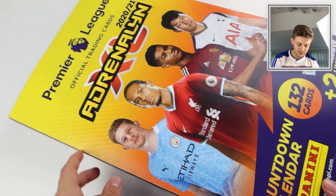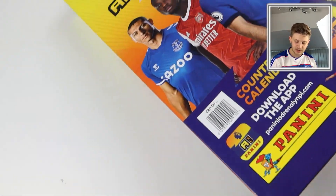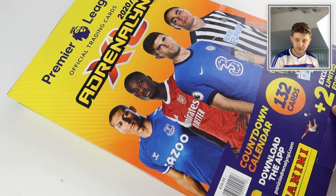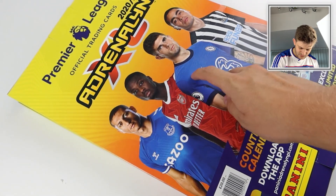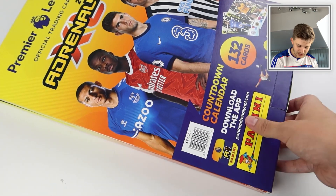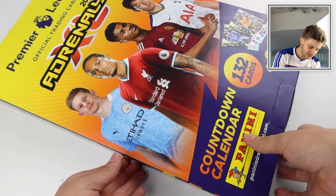On the front it's got De Bruyne, Van Dyke, Rashford and Heung-min Son. On the back it's the other front cover from the starter pack slash the collector's binder. We've got Richarlison, Pepe, Pulisic and Elmira on the back. £20 this retails at in all good shops in a couple of weeks' time.